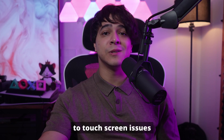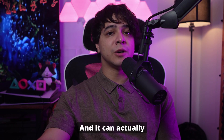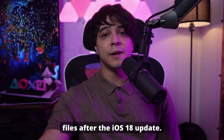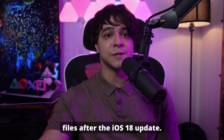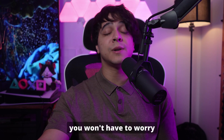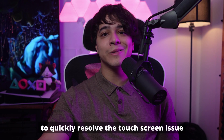Dr. Phone has a repair feature that can resolve touchscreen issues and other iOS-related problems efficiently, and it can help restore your device to normal operation — whether the issue is caused by software bugs, system glitches, or corrupted files after the iOS 18 update. Since Dr. Phone fixes iOS system problems without causing data loss, you won't have to worry about losing your photos, contacts, or important files while repairing your device.